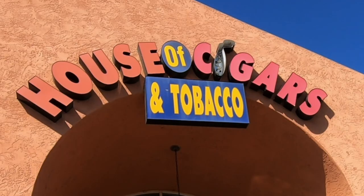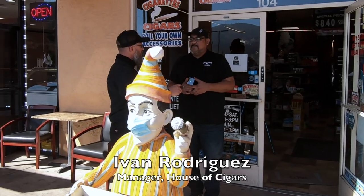This is Todd Taffey from Cigar Operations. I think we're in episode 4 or 5, and we are on location at House of Cigars in Rancho San Diego, hosted by Mr. Ivan. So let's get straight to the humidor.